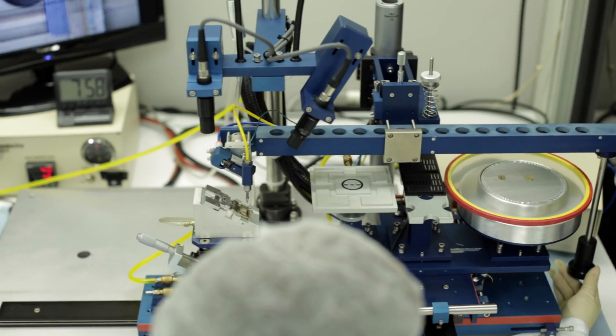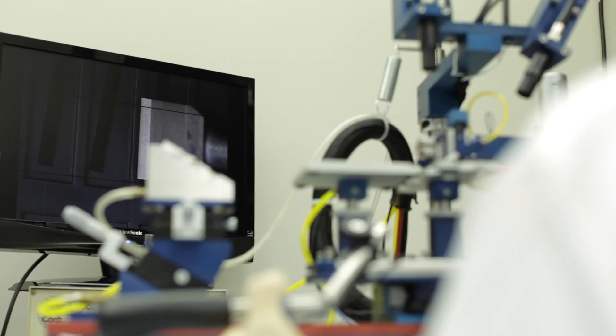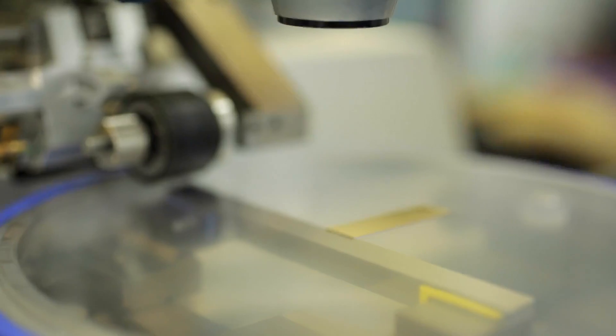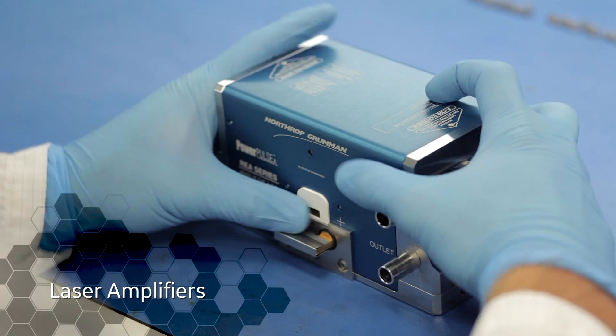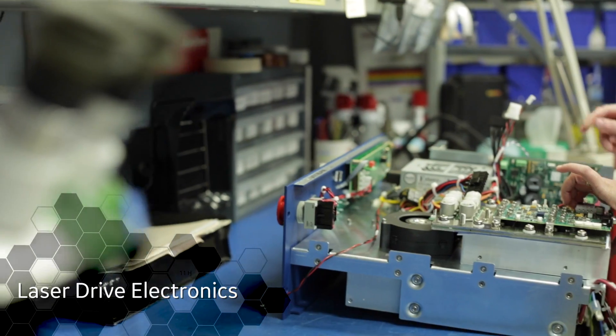We leverage our vertically integrated business model to manufacture components that go into our custom lasers. Our 36,000 square foot facility is also designed to manufacture laser diodes, laser amplifiers, and laser drive electronics.